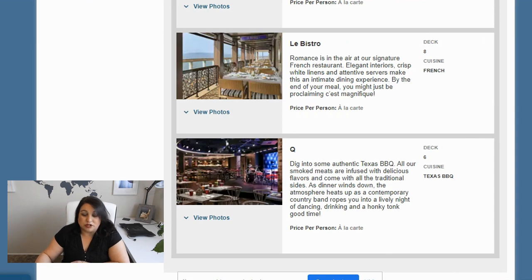So my top ones are Q, Le Bistro, and Ocean Blue — a little French, a little seafood, and a little barbecue. And then I definitely want to check out the Local, and I want to go back to the Manhattan Room. I may end every single cruise with the Manhattan Room — it's just so good.